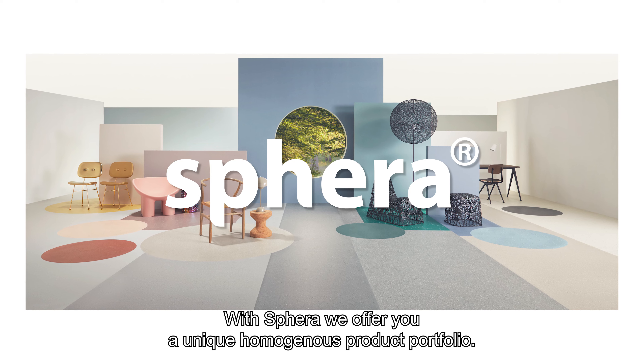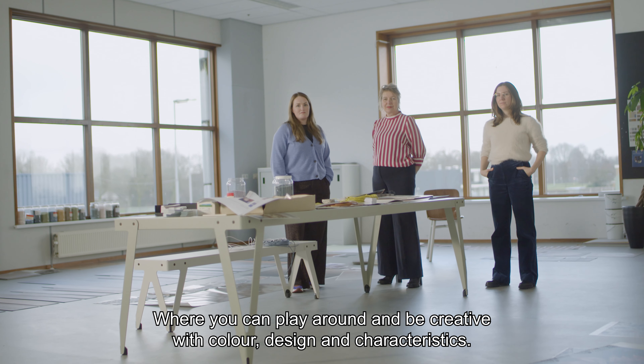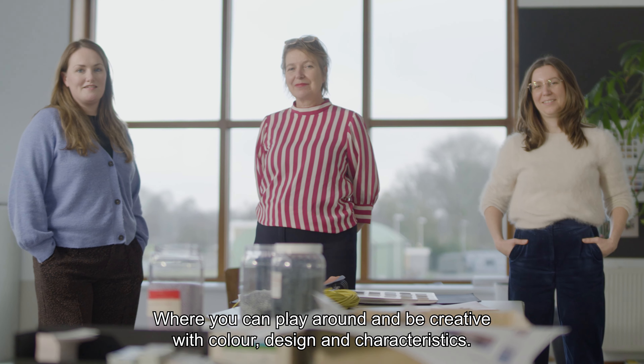With Phyra we offer you a unique, homogeneous product portfolio where you can play around and be creative with color, design and characteristics.